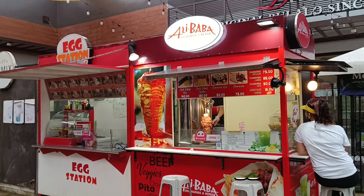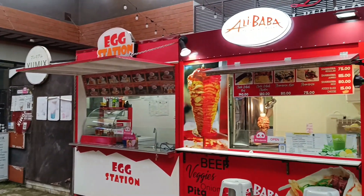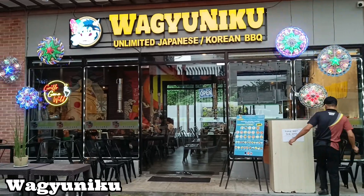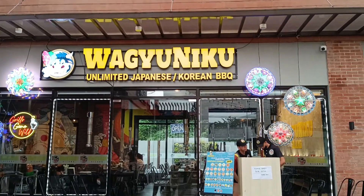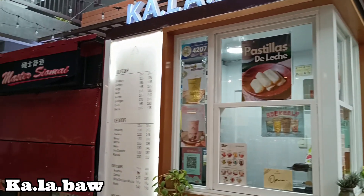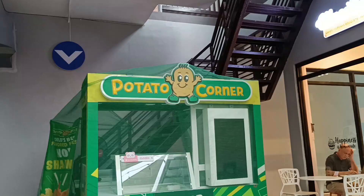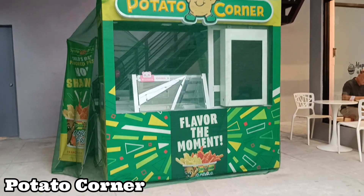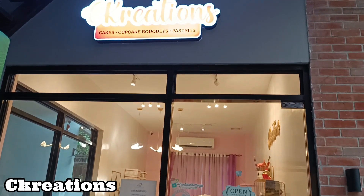Here are the food stalls they have: Alibaba — they sell shawarma; Egg Station — they sell kwek-kwek and other street food. Waigiyuniku — an unlimited Japanese-slash-Korean barbecue restaurant. Kalabou — they sell everything with fresh carabao's milk. Potato Corner — a homegrown fries chain for your fries cravings. Creations — a cafe that serves homemade cakes.